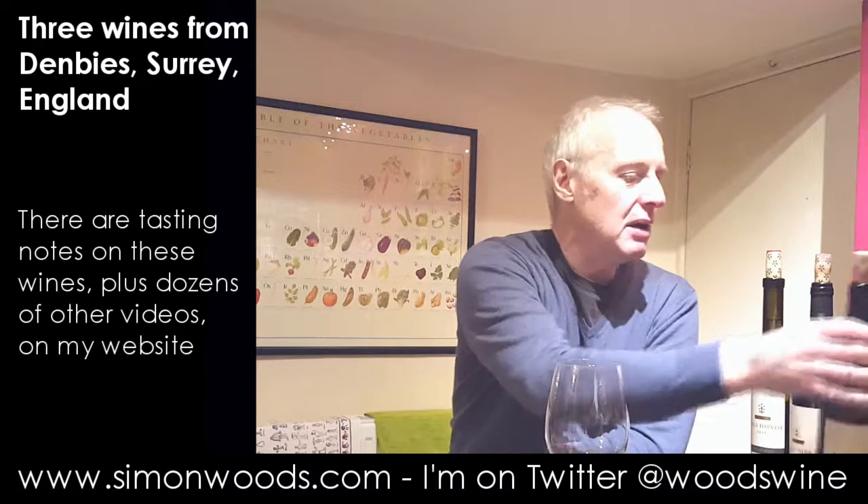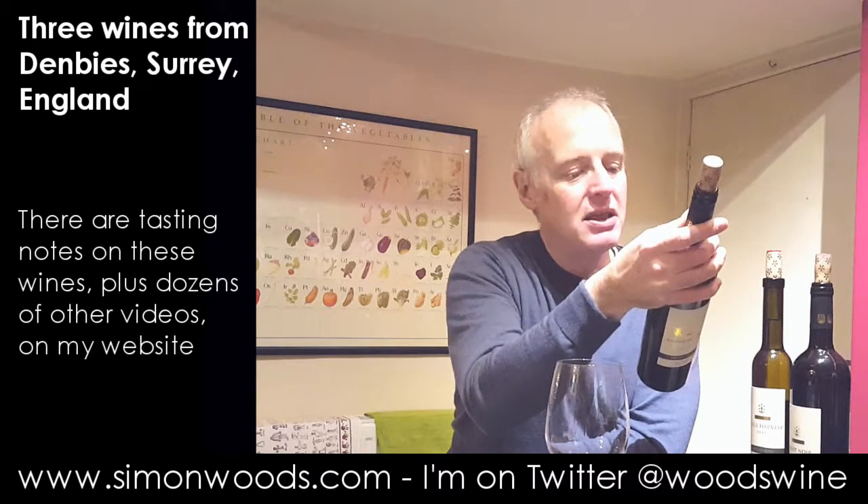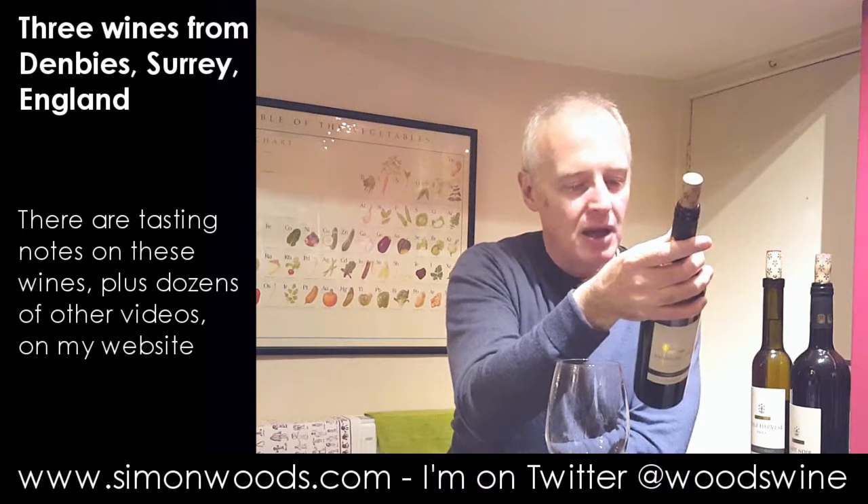Hi there, Simon from SimonWooz.com. I have a trio of wine from Denby's here. Denby's lies in the heart of Surrey overlooking Box Hill — chalk soils and all that. So I've got a white, a red and a rosé. I'll start with the white.